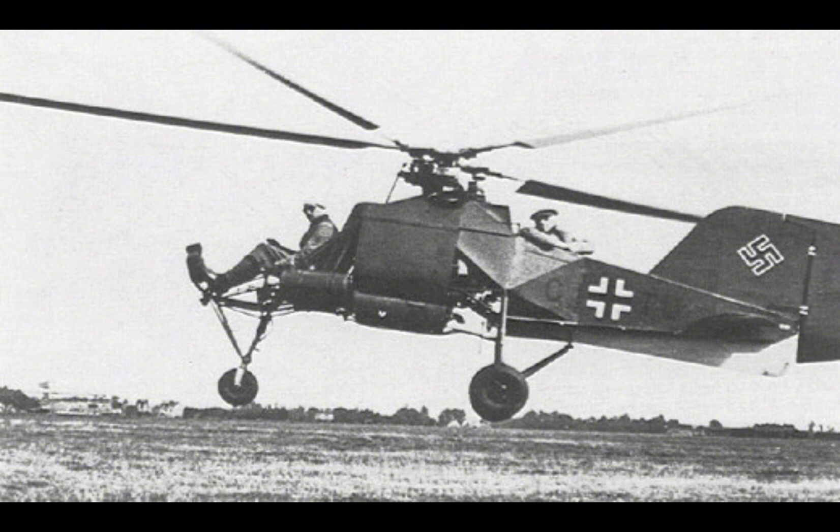Anton Flettner was an engineer with a background in shipbuilding, where he had made significant contributions, including the development of the Flettner rotor, a type of rotating cylinder that could be used to propel ships using the Magnus effect.